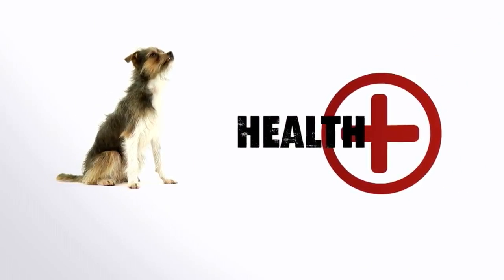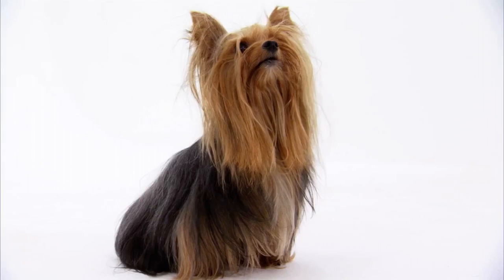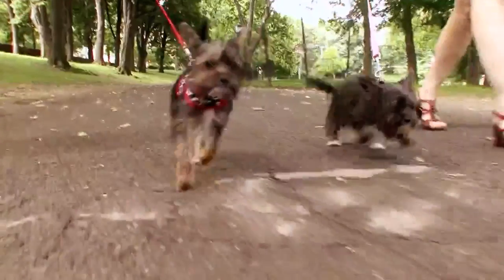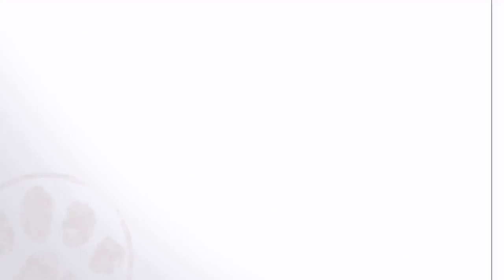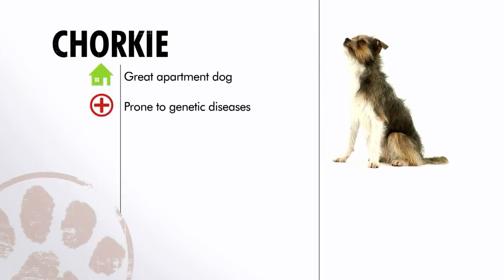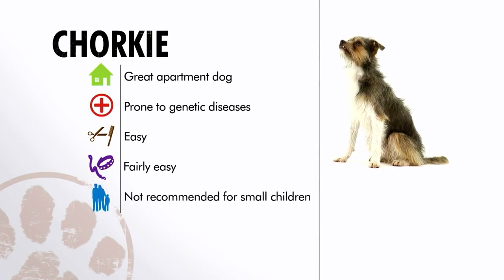Chorkies are usually healthy dogs, but they can inherit some of the genetic diseases of the Yorkshire Terrier and the Chihuahua, so it's important that your breeder has done genetic testing for potential problems. Not all Chorkies are the same, but in general they make good apartment dogs. They're healthy, but watch for genetic issues. Chorkies are easy to groom, but do it often. Training these smart dogs can be fun, but their small size means they're not great for small children.